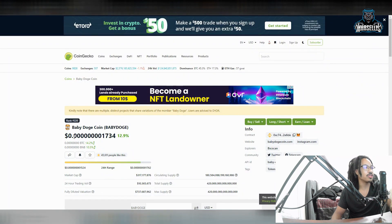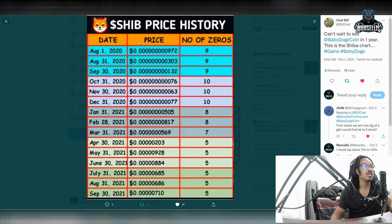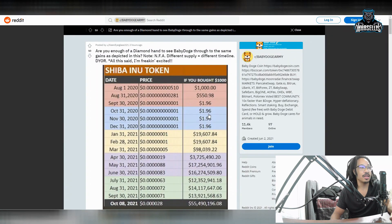Baby Dogecoin currently has eight zeros in its price. Over here with Shiba Inu, when it was all the way back on August 1st, it had nine zeros. We're currently at around that area with Baby Doge, so there's still potential to make money here. If you put $19,000 into Baby Doge now, you will have $55 million when it reaches the same price level that Shiba is at right now.